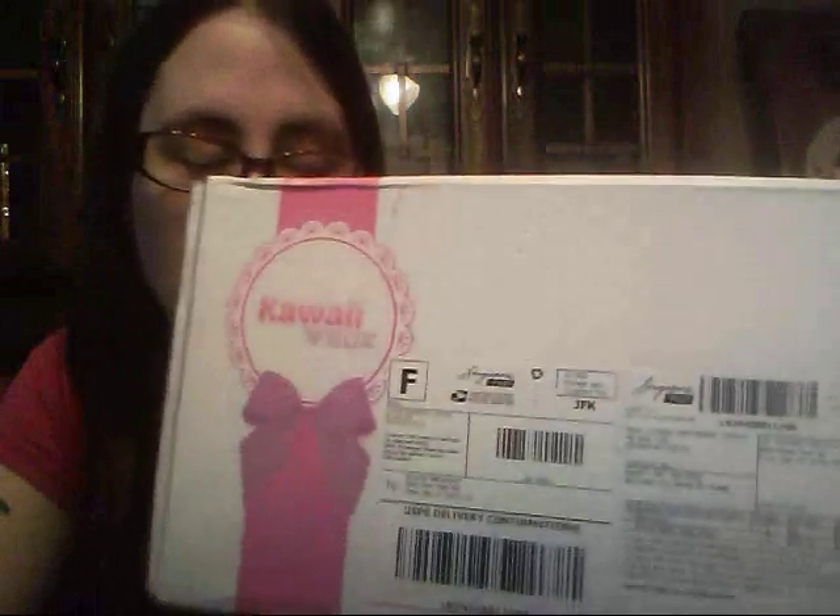Hi guys, it's Amanda and Drew. Welcome to my channel. We are in the kitchen so hopefully you can hear us. We are here today with this month's kawaii box.